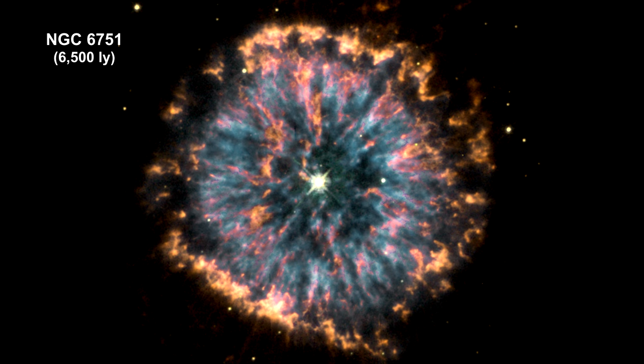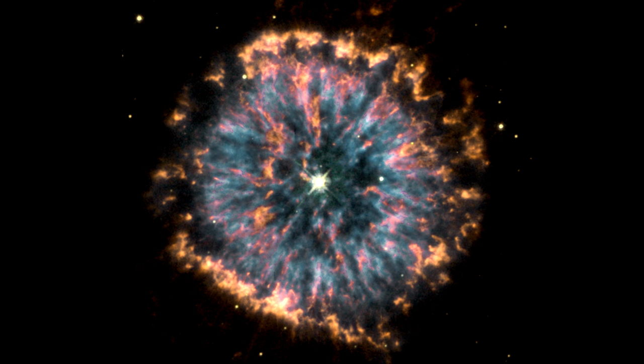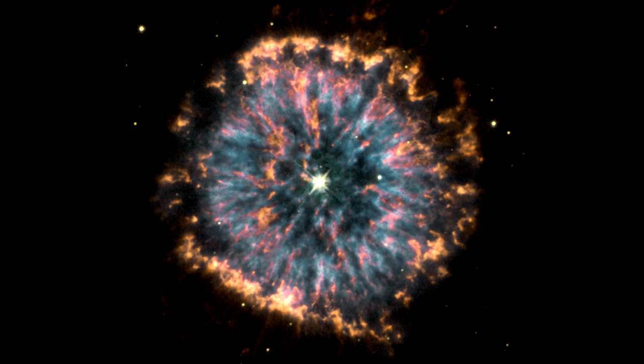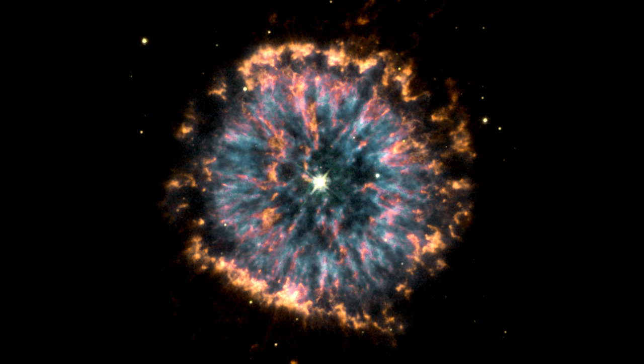NGC 6751 is strikingly unusual for a planetary nebula, and it looks like a giant eye. The nebula is a cloud of gas ejected several thousand years ago from the hot star visible in its center.